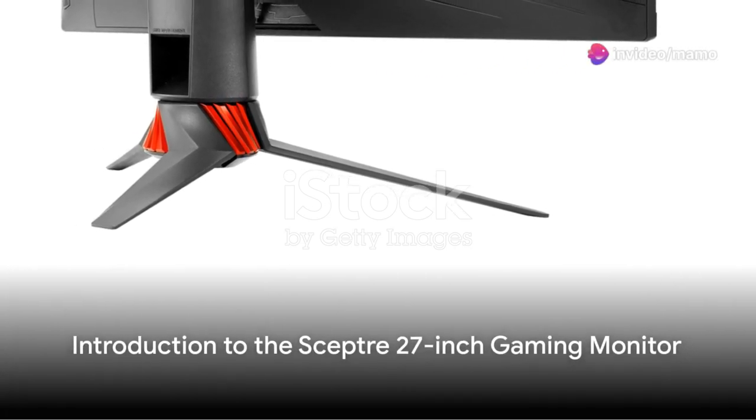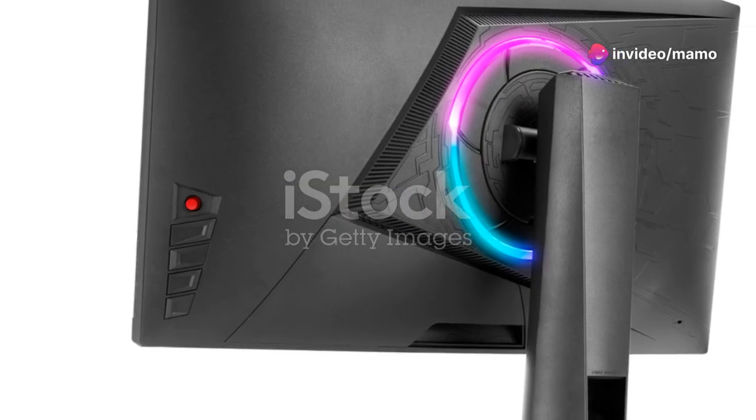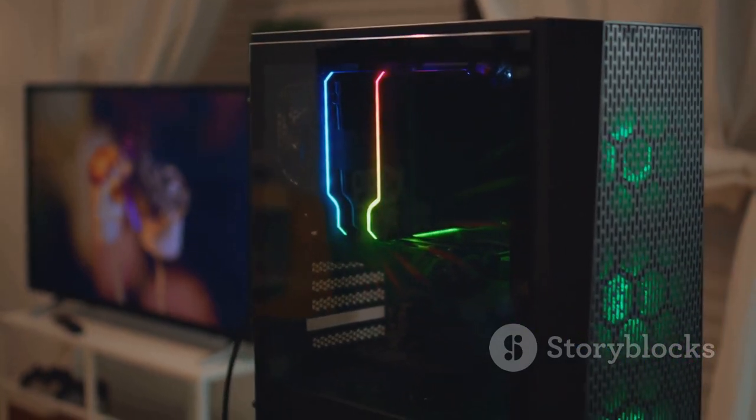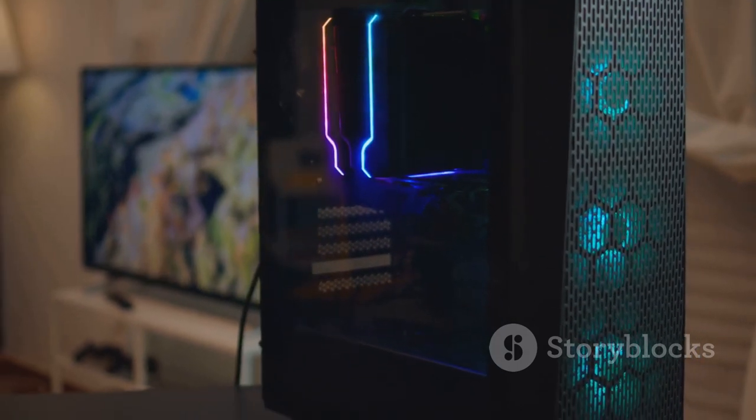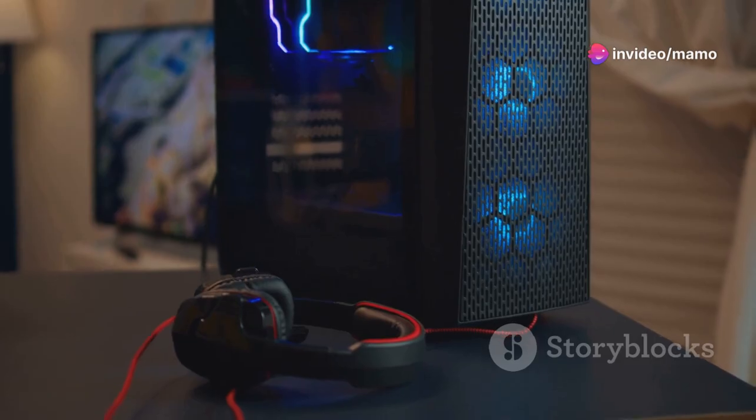In the realm of digital conquests and graphical marvels, a champion emerges: the Scepter 27-inch Gaming Monitor. This isn't just another screen — it's a gateway to new worlds, a battleground for epic encounters, and a canvas for breathtaking artistry.